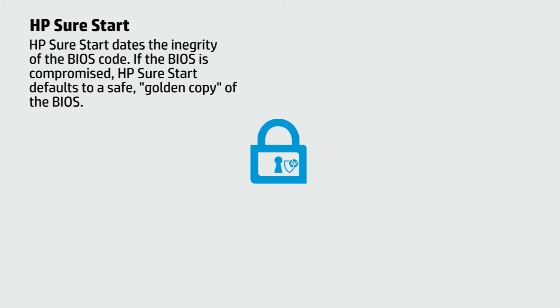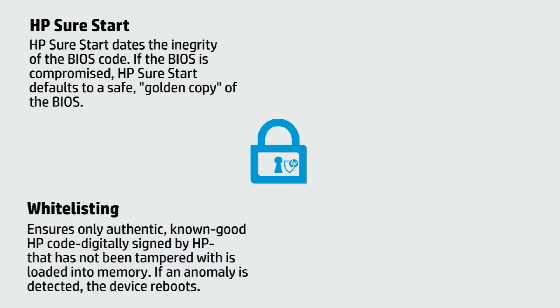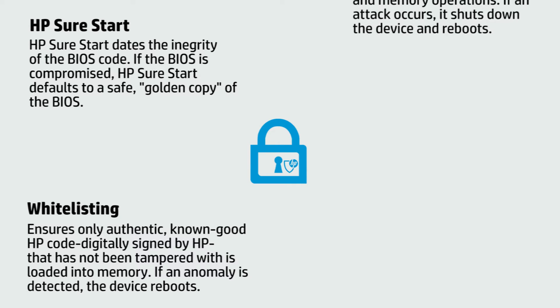If a compromised version is discovered, the device restarts using a saved golden copy of the BIOS. White listing helps ensure only authentic, known, good HP code that has not been tampered with is loaded into memory. If an anomaly is detected, the device reboots to a secure offline state and sends a notice to IT to reload the firmware.